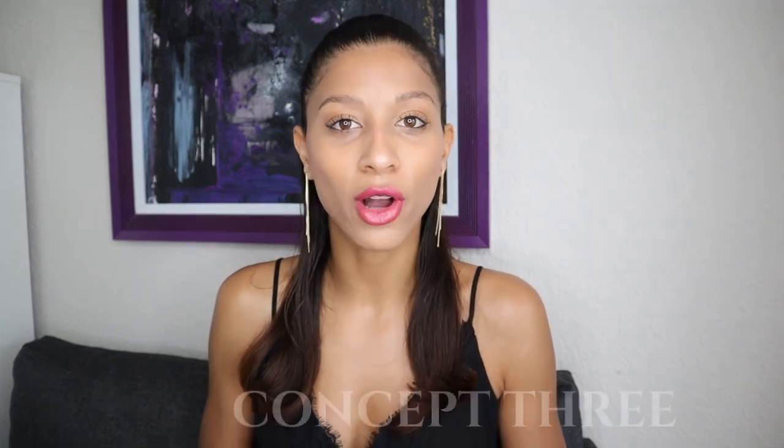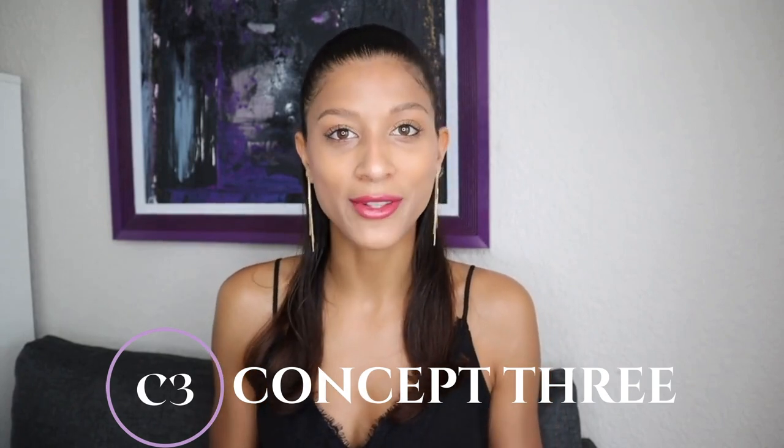For those of you who are new to my channel, I'm Bella, an Elle Education certified image consultant and fashion enthusiast. Welcome to my channel, Concept3, where I help you transform your wardrobe, your image, and your lifestyle. Before we get started, we need to make sure you actually have this body type, so let's go ahead and do a body type check.